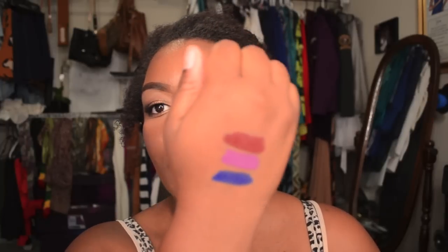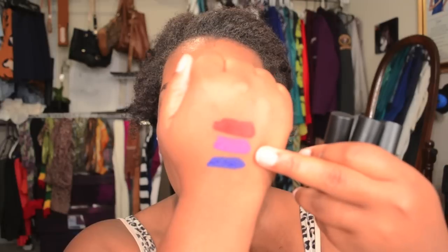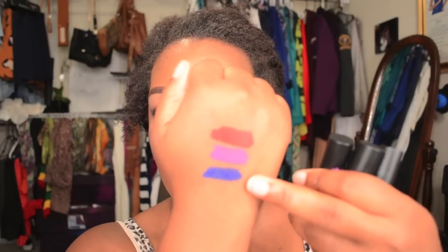Hi guys, I'm here today with a quick swatch video and review of Melt Cosmetics lipsticks. I'm going to show you a swatch of the three colors that I have. The top one is 666, the next one is By Starlight, and this one is DGAF. As you can see, they're really really pigmented — they're bright colors.